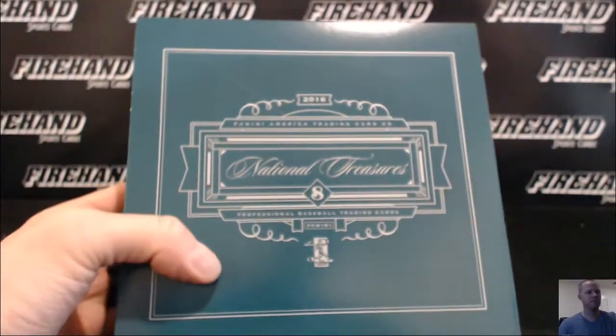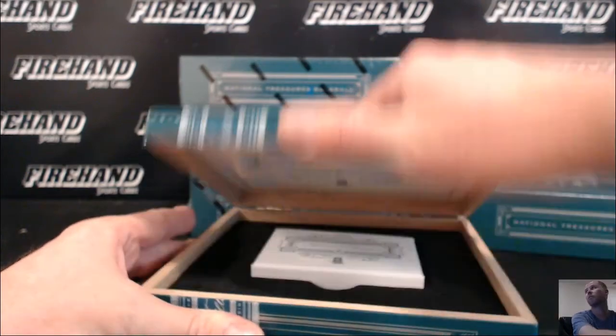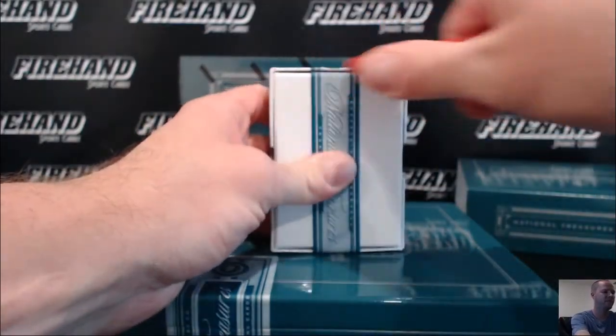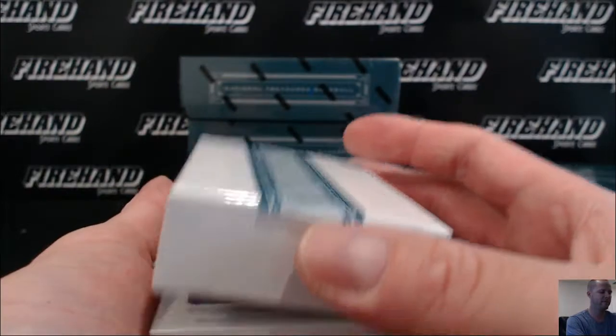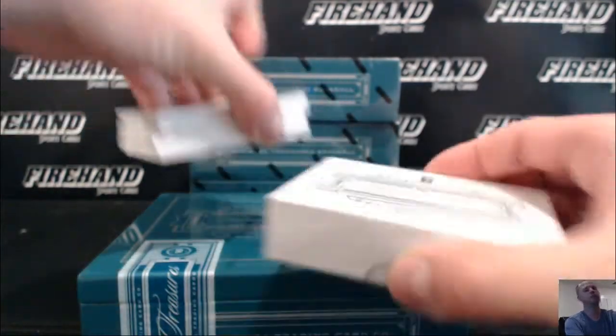This is the worst product I've ever opened. I don't know why you guys keep buying it every day. It's so terrible. Compared to like 2014, 2015, and 2012 NC, it's by far the worst one they ever put out for baseball. Yet, day in and day out, we're filling cases of it — leading blind sheep to the slaughterhouse, pretty much.